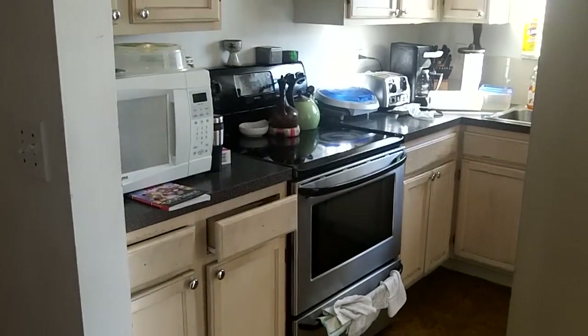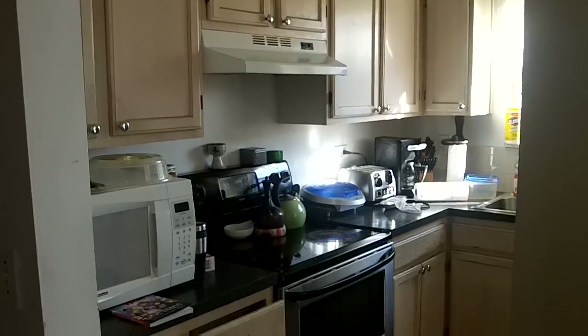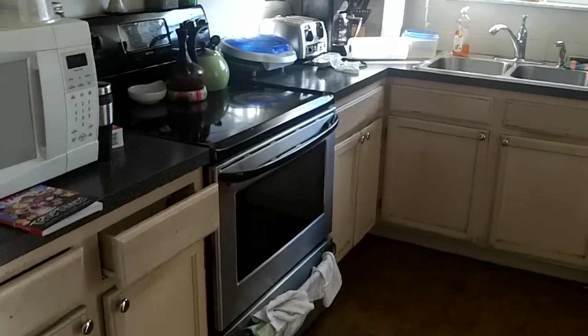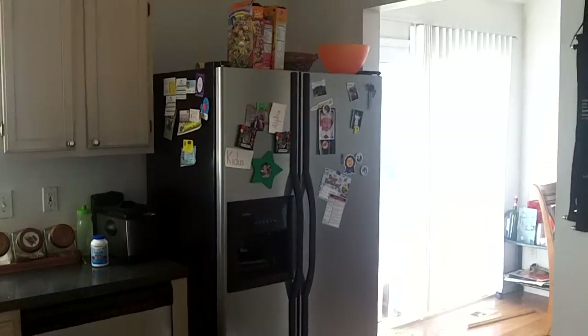Dark countertops contrast nicely with your light hardwood cabinetry. Stainless steel appliances — stainless steel flat top stove, dishwasher, and side-by-side refrigerator.